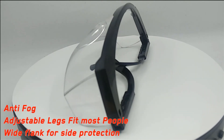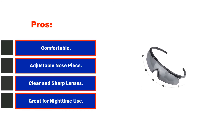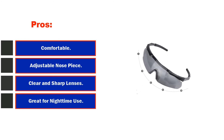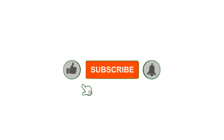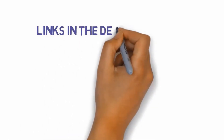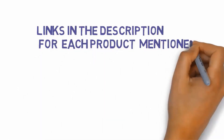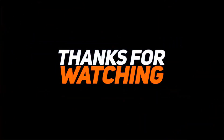Pros: comfortable; adjustable nose piece; clear and sharp lenses; great for nighttime use. Click the notification bell icon to get the latest videos on our channel. Be sure to check out the description for links to find the most updated pricing on all the products mentioned in this video.